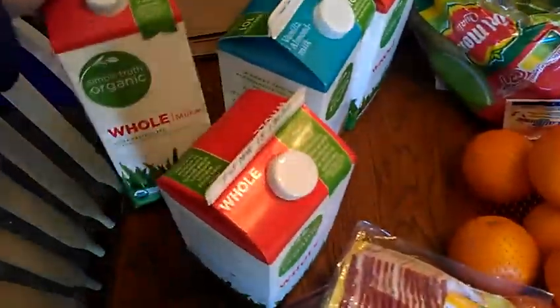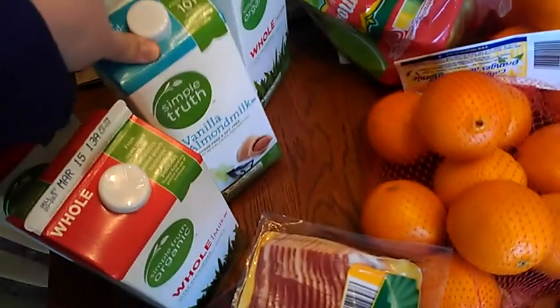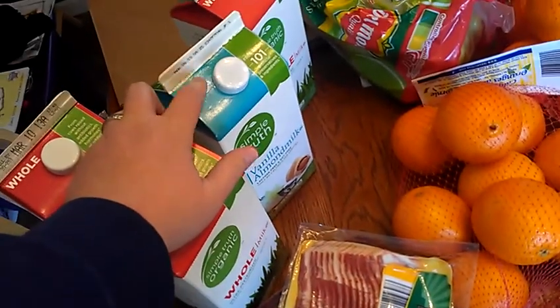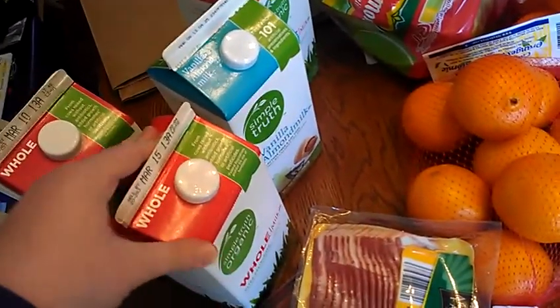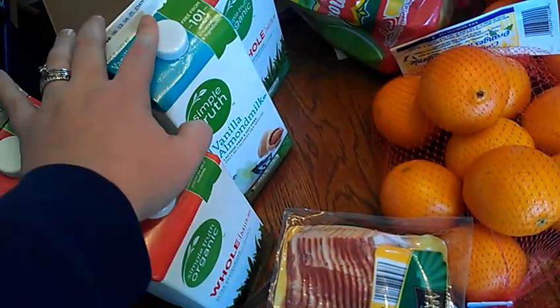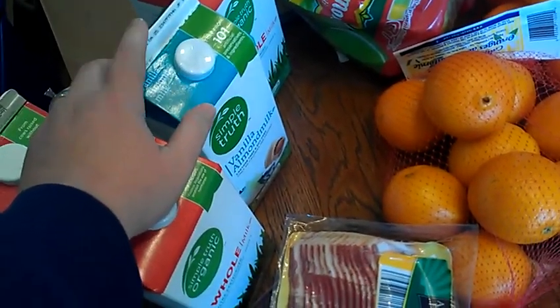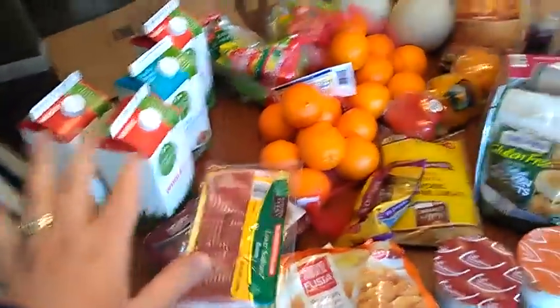At Kroger, I got three half-gallon Simple Truth organic whole milks and a half-gallon of Simple Truth vanilla almond milk. We tried the Silk brand vanilla almond milk last week and we really liked it — my husband, my daughter, and I liked it, though my son didn't care for it too much, but he drinks whole milk so he's fine. This is the first time I noticed the Simple Truth vanilla almond milk, so I picked it up to compare it to the Silk brand. All of that was $11 and some change.